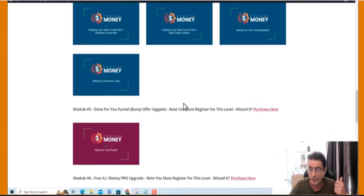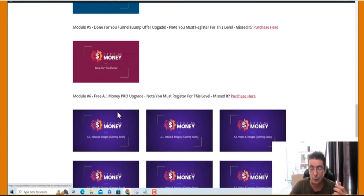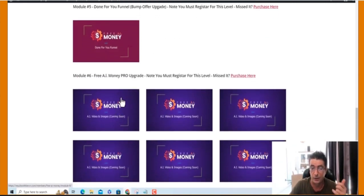That is the front-end product. The upgrade will be a done-for-you funnel — they can one-click import it into the system and have all the sales pages, thank-you pages, opt-in pages, everything like that. And the Pro version upgrade will be all about AI videos and images.